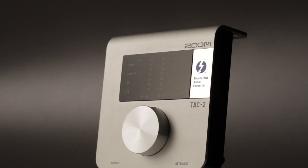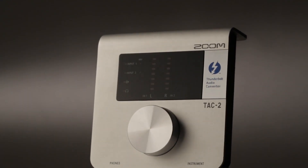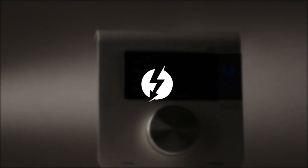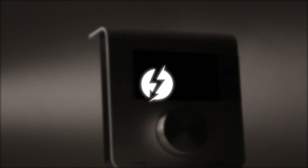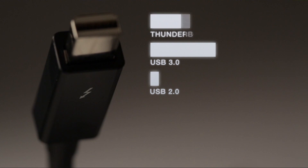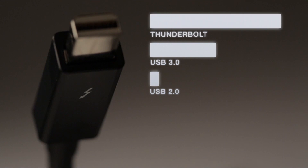Step into the future of recording — the ZoomTAC-2 audio interface, powered by Thunderbolt. 20 times faster than USB 2.0 and twice as fast as USB 3.0, Thunderbolt is the most advanced interconnection technology ever.